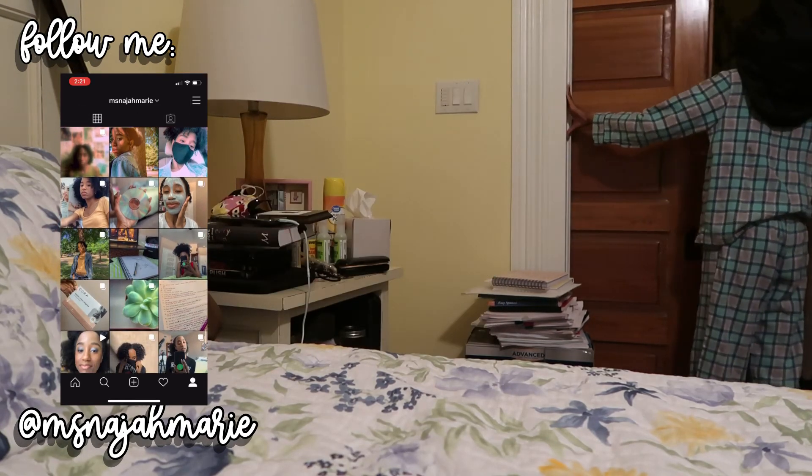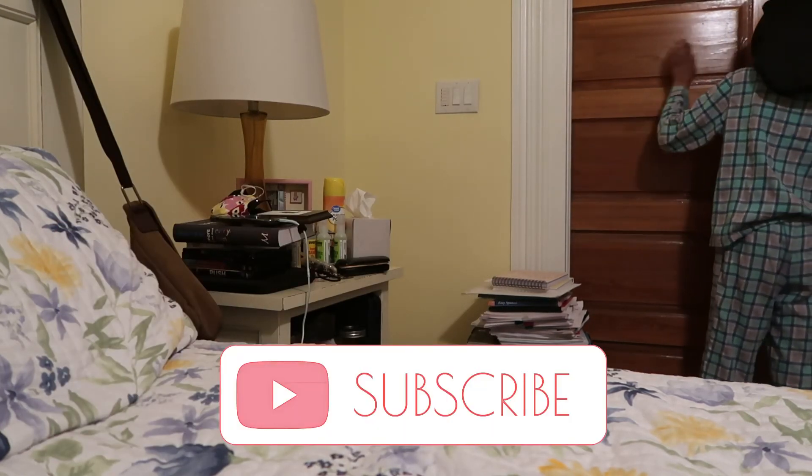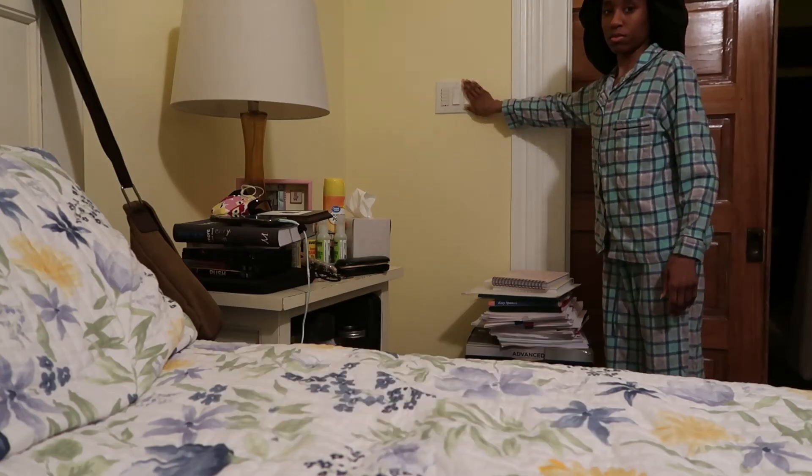If you want, don't forget to hit that like button, comment, and subscribe below. I'll catch you guys next time — laters!